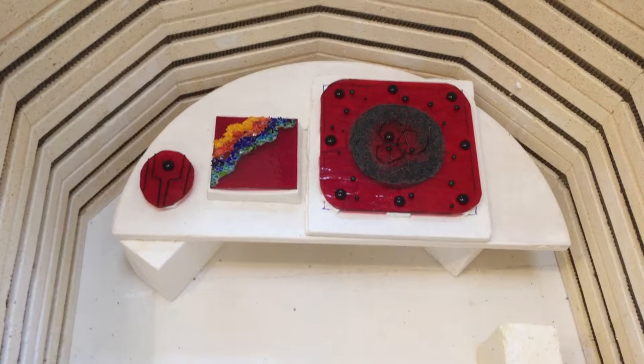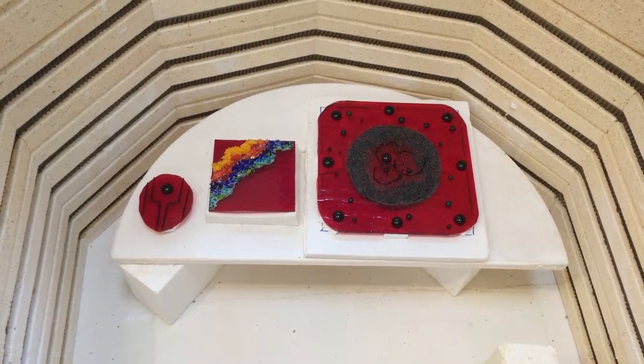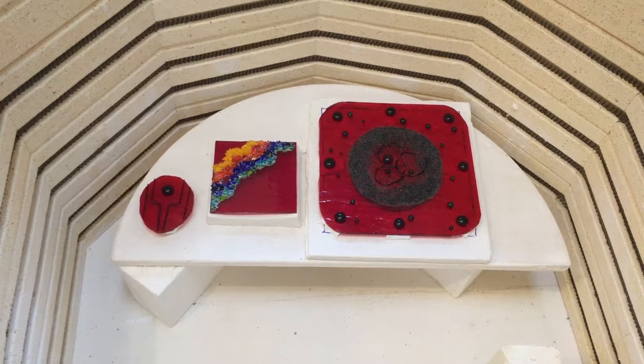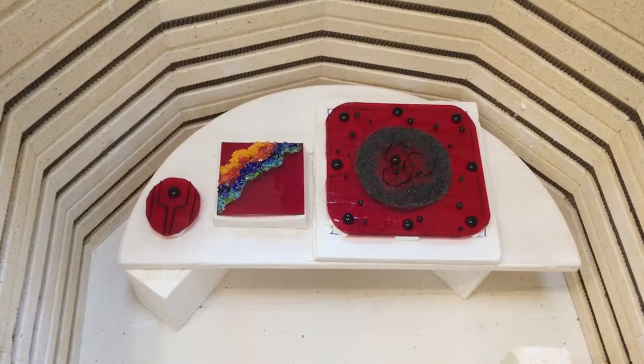Hello everyone! Have a look at three pieces that are about to go in the kiln and be fired and be ready tomorrow. The red plate and the red little condiment plate — it's going to be wonderful.